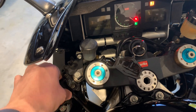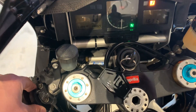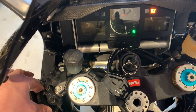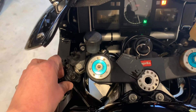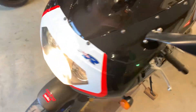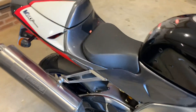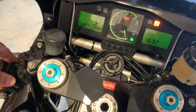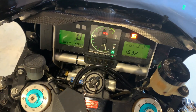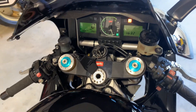Right, I'll fire it up. I'll do a bit of choke and fire it up. I won't give it any revs because it's still stone cold.